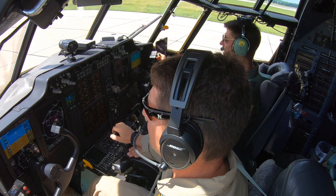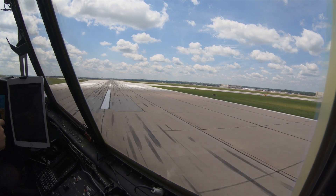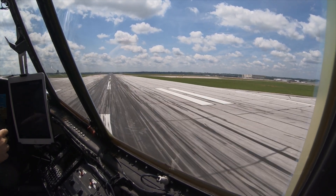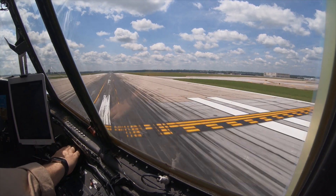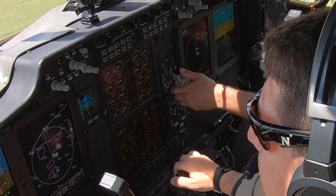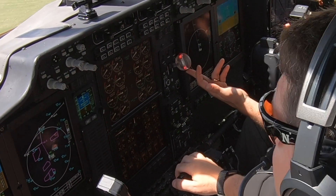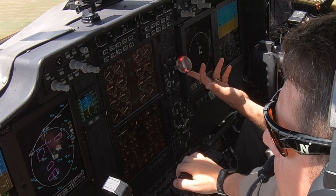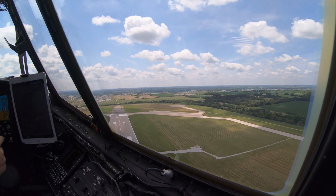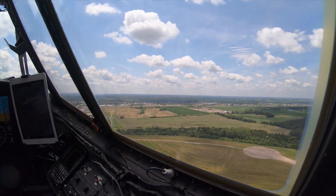80 knots. My yoke. Your yoke. Rotate. Alright, 2 pounds ready to climb, gear up. Gears coming up. Gears up. About 400 feet. Speed is good. Flaps up. NASA 436, contact Omaha departure, good day.